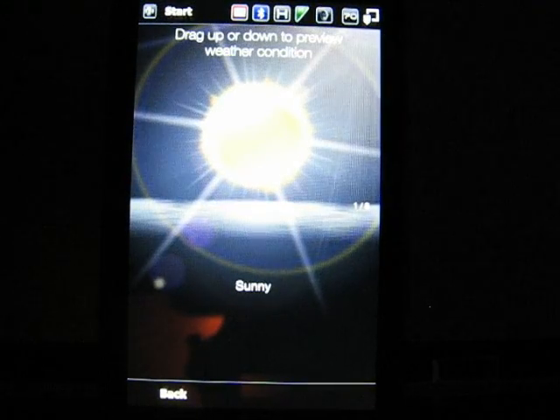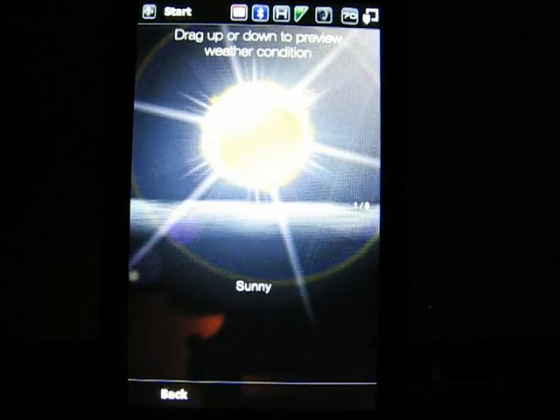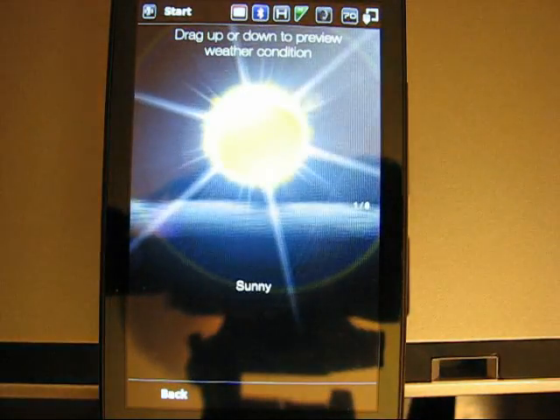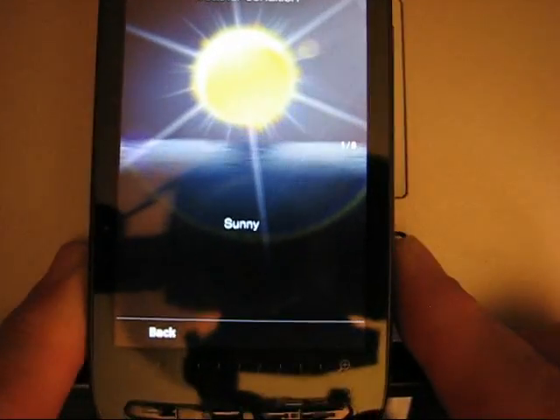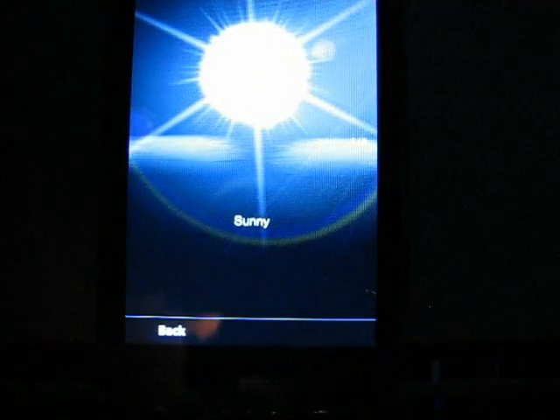So that is the HTC Sense user interface — or shell, whatever you want to call it — on my Windows Mobile 6.5. This is a T-Mobile Touch Pro 2, right there, you can see it. And that's the animated weather — hope you enjoyed it.